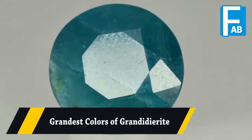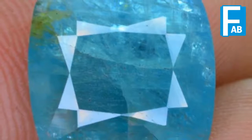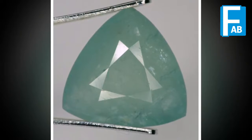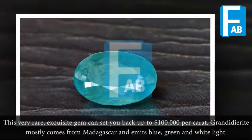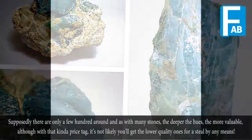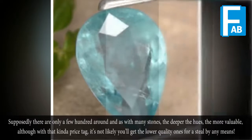Grandidierite. This very rare, exquisite gem can set you back up to $100 per carat. Grandidierite mostly comes from Madagascar and is blue, green, and white-like. Supposedly there are only a few hundred around, and as with many stones, the deeper the hues the more valuable — although with that kinder price tag, it's not likely you'll get the lower quality ones for a steal by any means.